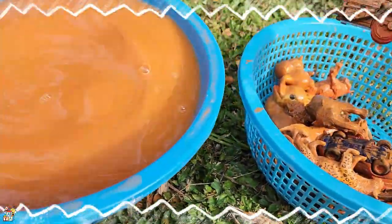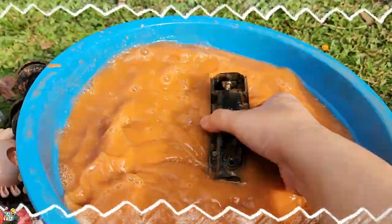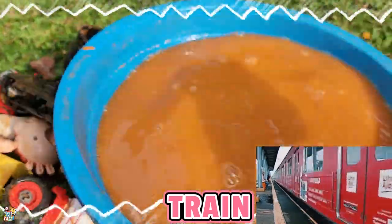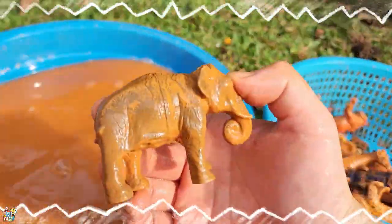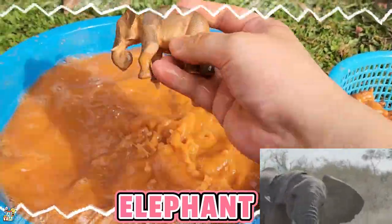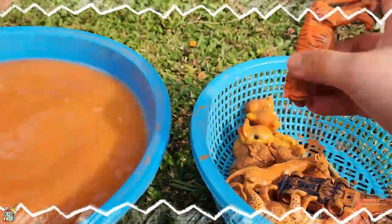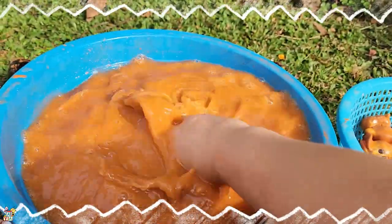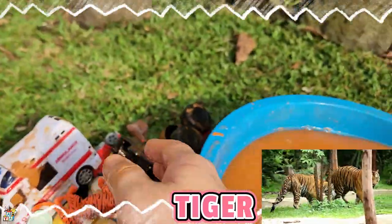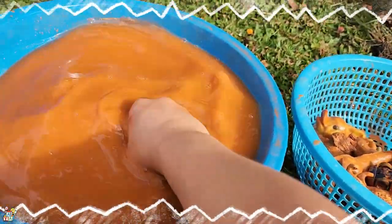Oh, a turtle! So cute — look at the turtle, they're eating! And then we're gonna have a train! A train — it runs so fast! Next we have an elephant. It's a big and huge elephant!